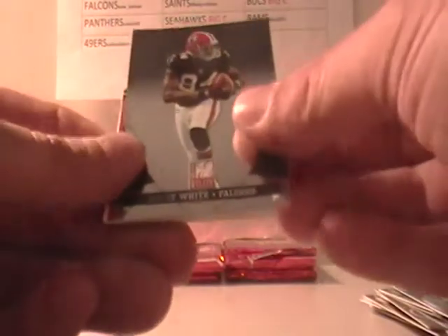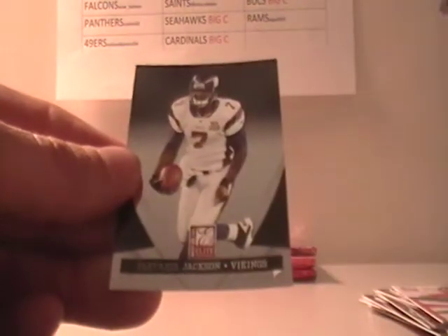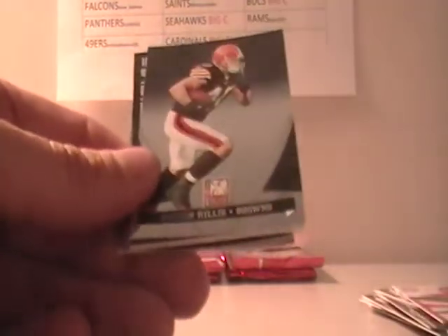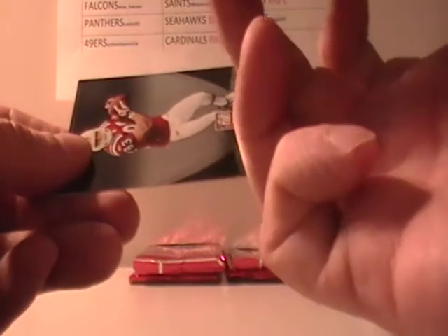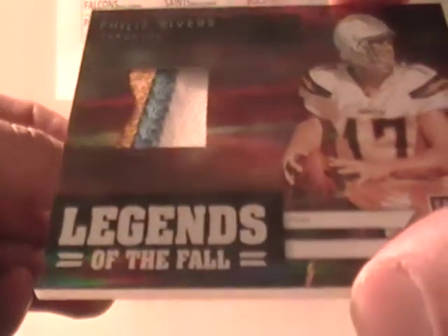Dwayne Bowe, Roddy White, Steven Ridley on the $9.99. Chris Cooley and Tavares Jackson. Ray Rice, Braylon Edwards, Peyton Helles, and Philip Rivers — Legends of the Fall Patch — that's a pretty neat card, numbered 32 out of 50. That goes to Big C — a really neat card.